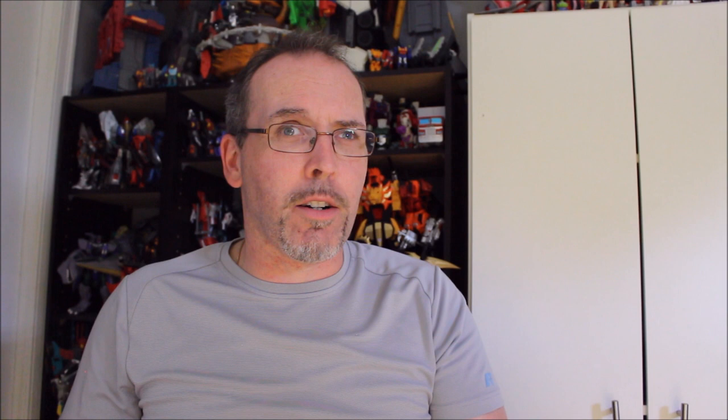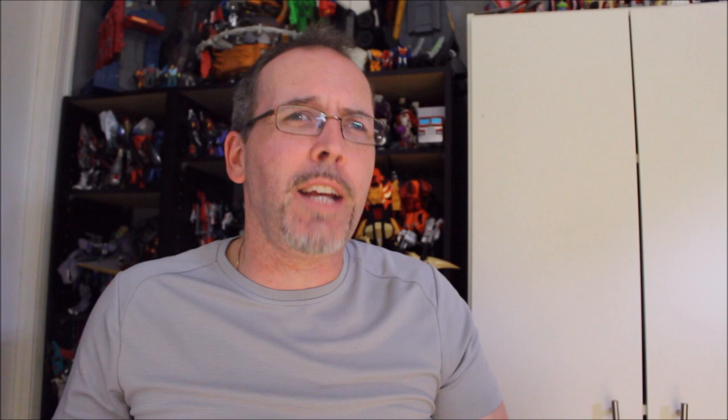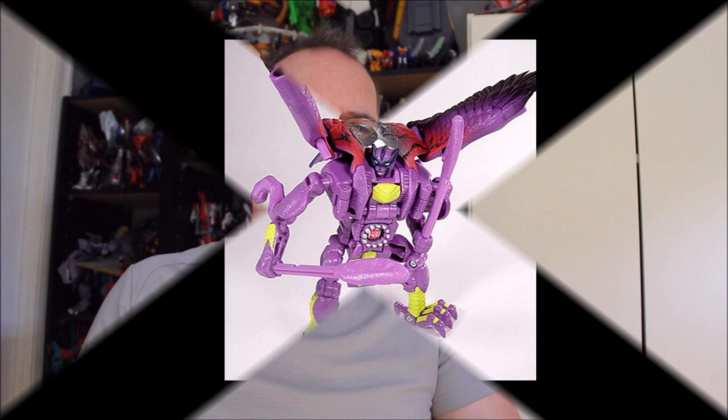Number eight takes us to Beast Wars — well, sort of. It takes us to one of the most beloved characters, the Fusor known as Silverbolt. But it's not quite the Beast Wars Silverbolt who made this list — it's the Universe repaint of Silverbolt, in a purple and greenish-yellow motif, very akin to Cindersaur. It's almost like somebody said let's take Silverbolt, put Cindersaur's colors on it, slap the Universe label on it, and call it good. It's a great mold and a great character — why they did that, I don't know. Here's the image. I don't think it's good, though I like how the color fades out on the wings.